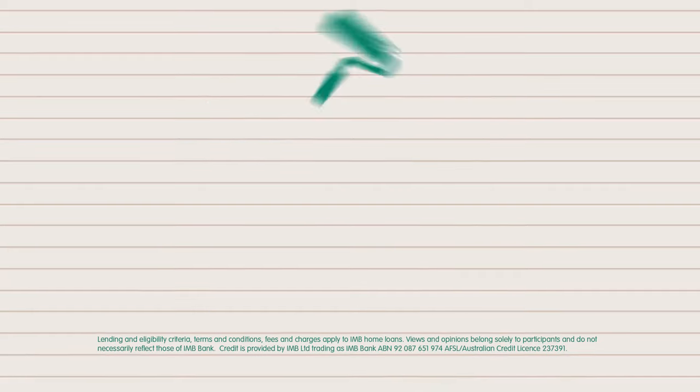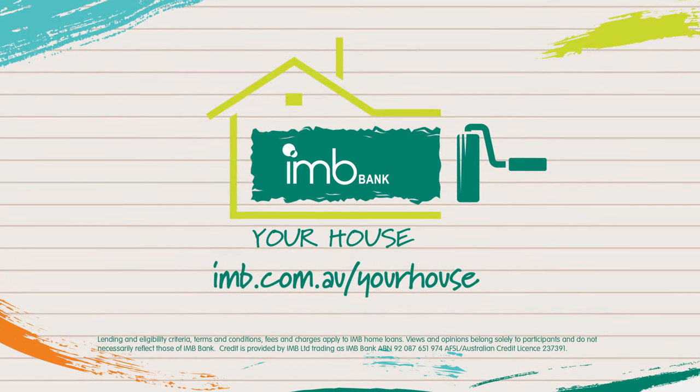Thanks Dermot, thanks for joining us. And if you'd like more information visit imb.com.au/your-house.